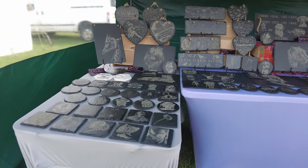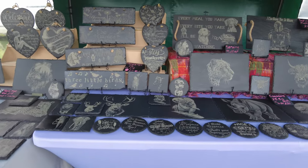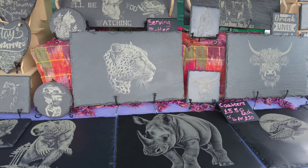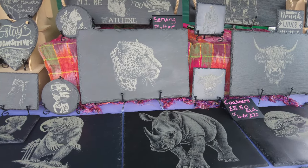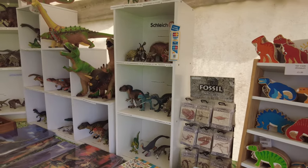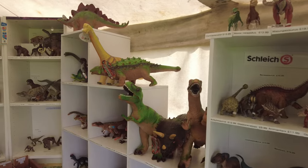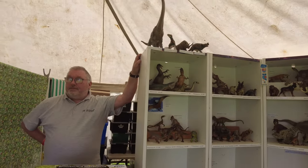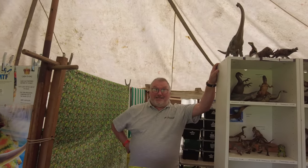Some absolutely phenomenal artwork — love the rhino, that is gorgeous. And next door is Mr. Fossil, so everything dinosaur, Jurassic and Triassic. Hello, Mr. Fossil!